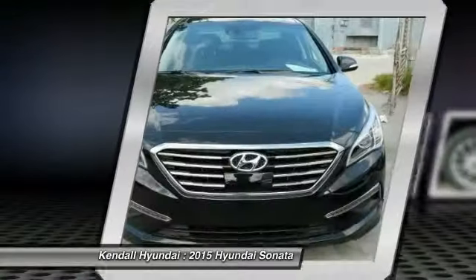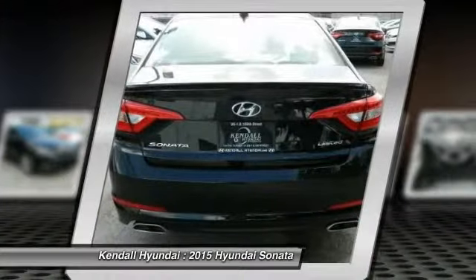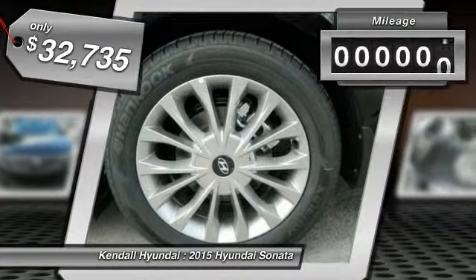Don't forget the exterior corrosion protection — a 14-step roto-dip system that provides unmatched protection for your Sonata. And it's priced below $35,000. This vehicle has less than 100 miles.